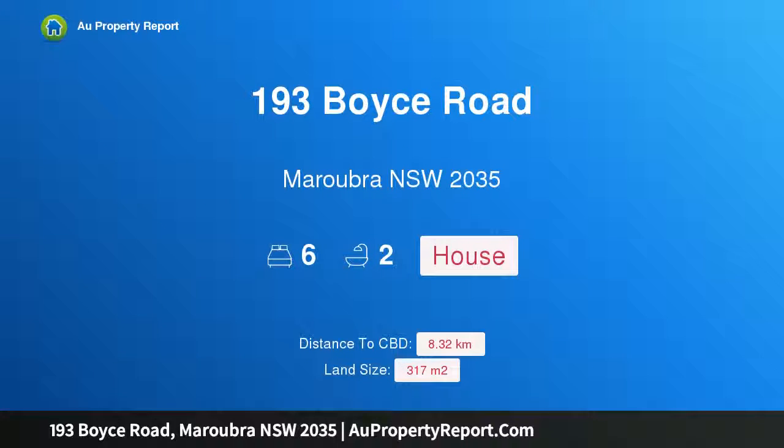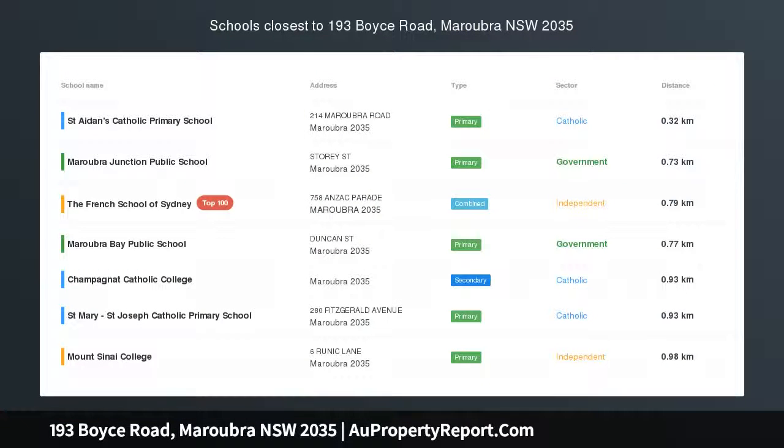Hi, I am glad to introduce property 193 Boyce Road, Maroubra NSW, 2035. Double your options — flexible duplex for home or investment.